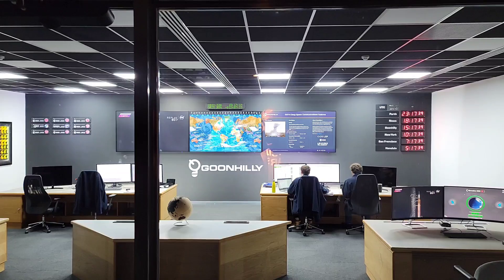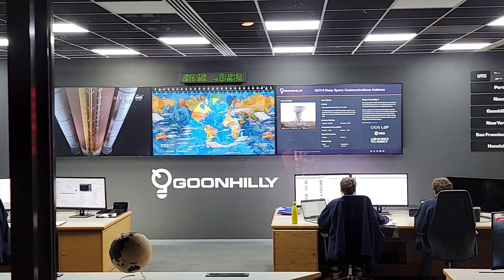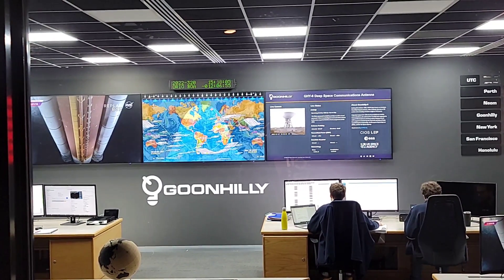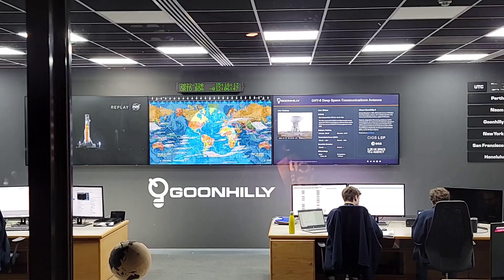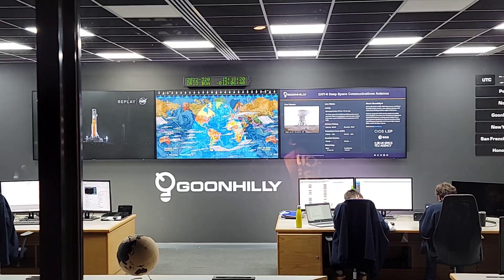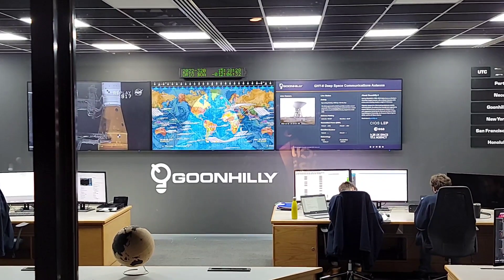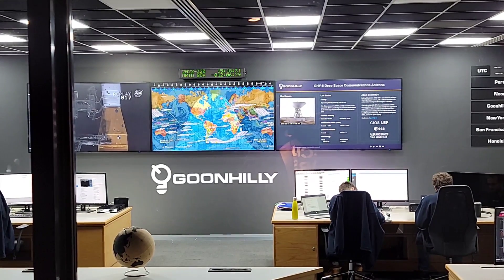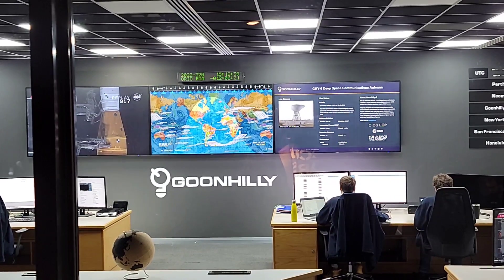Over the last months we have been preparing for communicating with six of the CubeSats. This morning, we have already received signals from three of the CubeSats we are supporting. One of them is BioSentinel, which is measuring the impact of space radiation on living organisms. We've also picked up a signal from Lunar HMAP, which is measuring the distribution and amount of hydrogen throughout the Moon's South Pole. And we have also picked up the signal from Argomoon, which has HD cameras on board to take images of the interim cryogenic propulsion stage of the SLS.